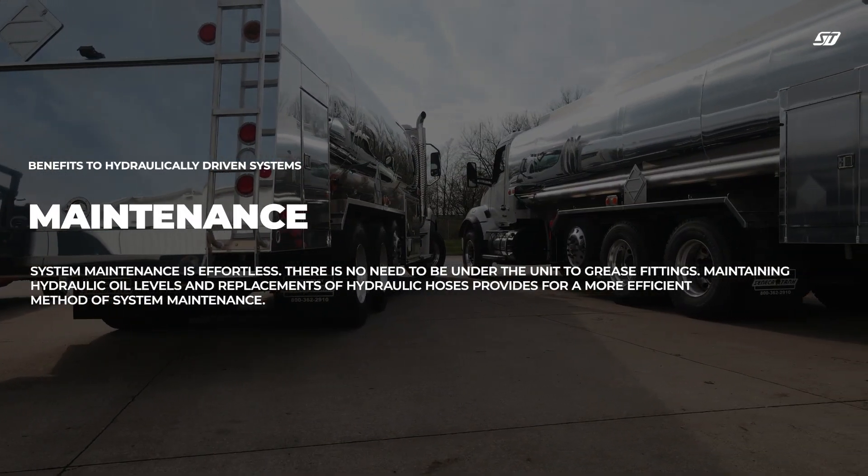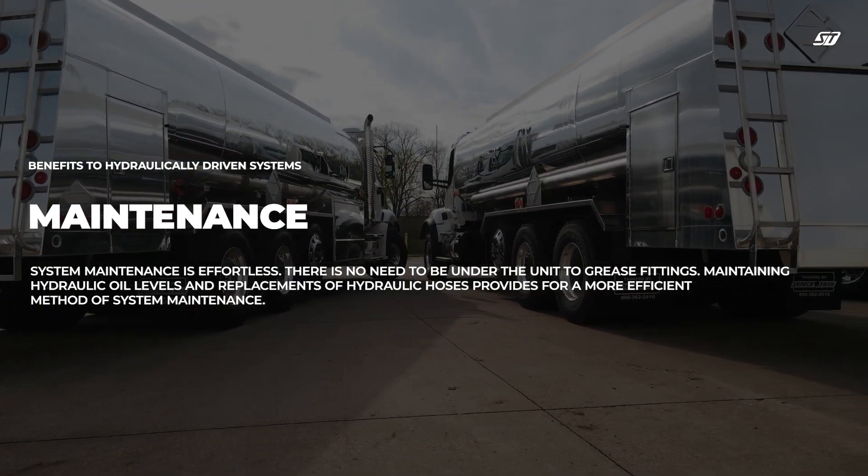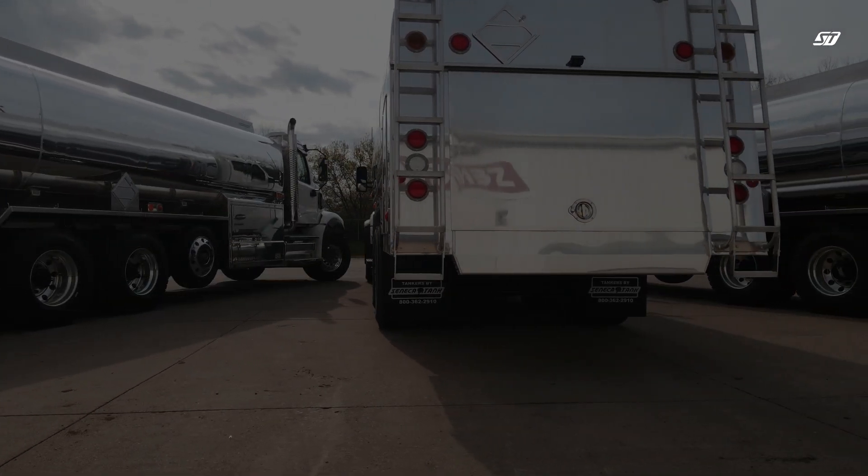System maintenance is effortless. There is no need to be under the unit to grease fittings. Maintaining hydraulic oil levels and replacements of hydraulic hoses provides for a more efficient method of system maintenance.